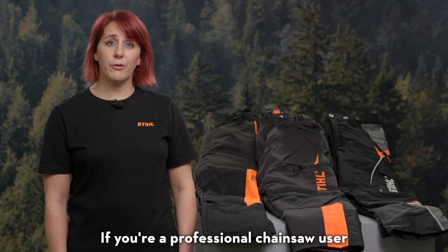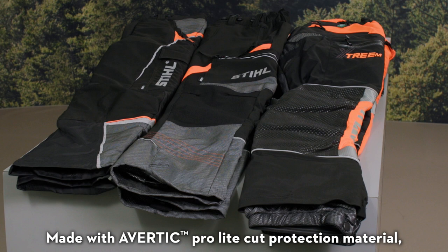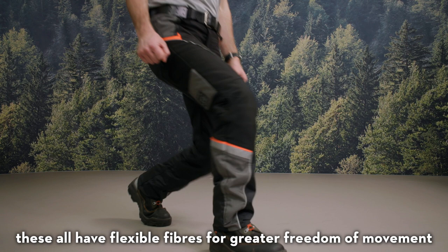If you're a professional chainsaw user then our Advanced range of chainsaw trousers is what you're looking for. Made with a Vertic Pro-Lite cut protection material which has been developed exclusively for Stihl, these all have flexible fibres for greater freedom of movement.